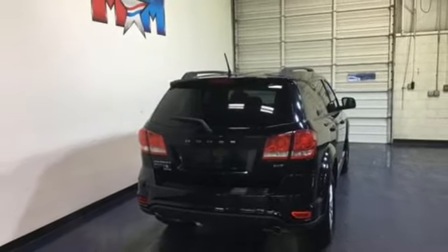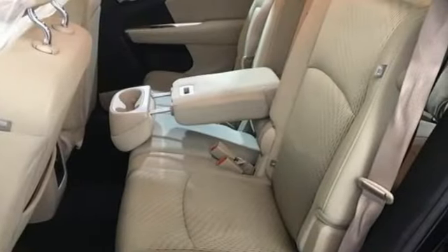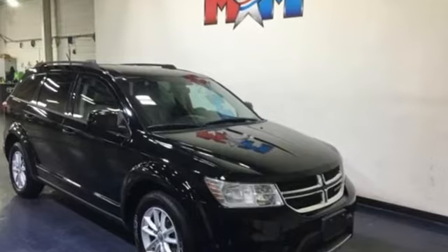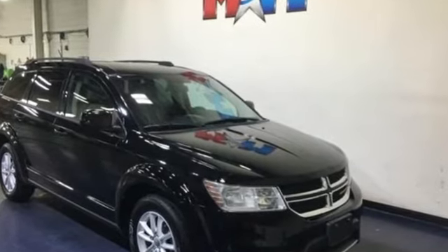Every Dodge delivers a signature thrill. They say a journey of a thousand miles begins with one step. Well, in this case, it begins with a test drive. Start your next adventure today.